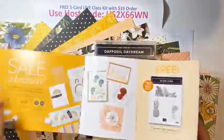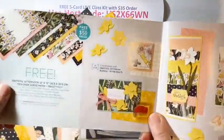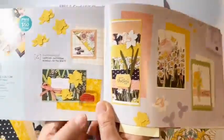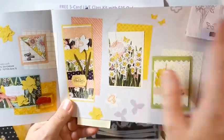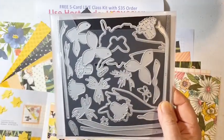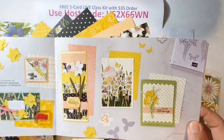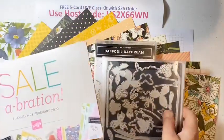I wanted to show you the Sale-O-Bration flyer because some of these dies — it's kind of hard to figure out where they go. If you go to page four of the Sale-O-Bration flyer, it has examples of how to layer those daffodils: buds, one that's a profile, one that's a full-on daffodil. So you can see how those are layered and what dies would go together. Do make sure you have the Sale-O-Bration flyer as a reference, or go to 2coolstamping.com where I have a link to the PDF.